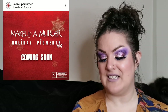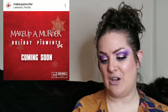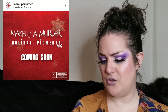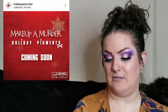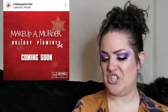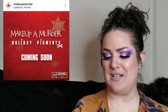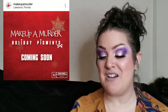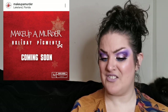Coming soon — Makeup & Murder have their holiday edition Poison Pigments coming soon. It says 'you're about to witness in real time how amazing this collection is — more details will be exposed shortly.' I feel like that Alicia Keys song 'Girl on Fire' but it's my stomach — I get this way when I'm excited. I still haven't tried anything from Makeup & Murder, but I'm definitely going to keep my eye out. I love the holiday releases.